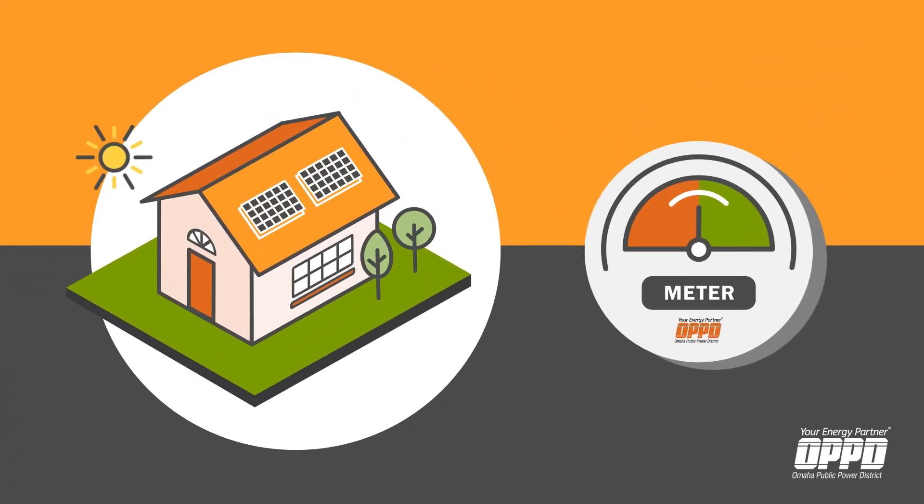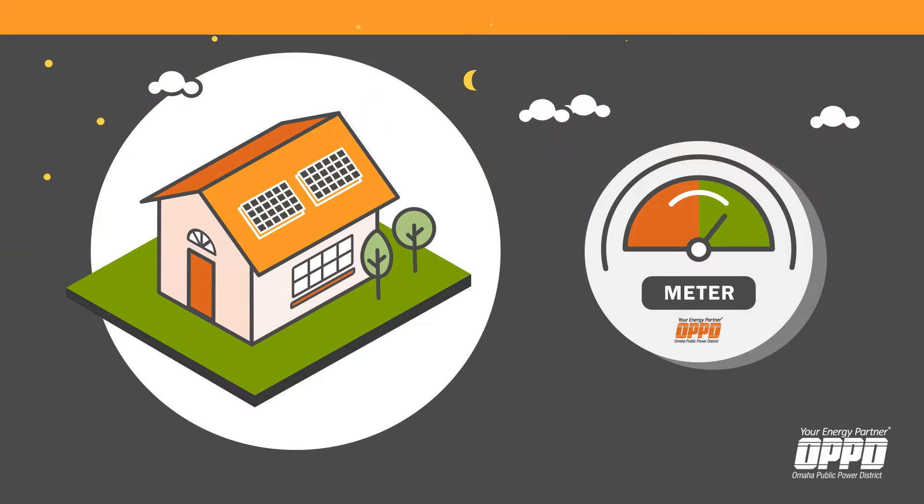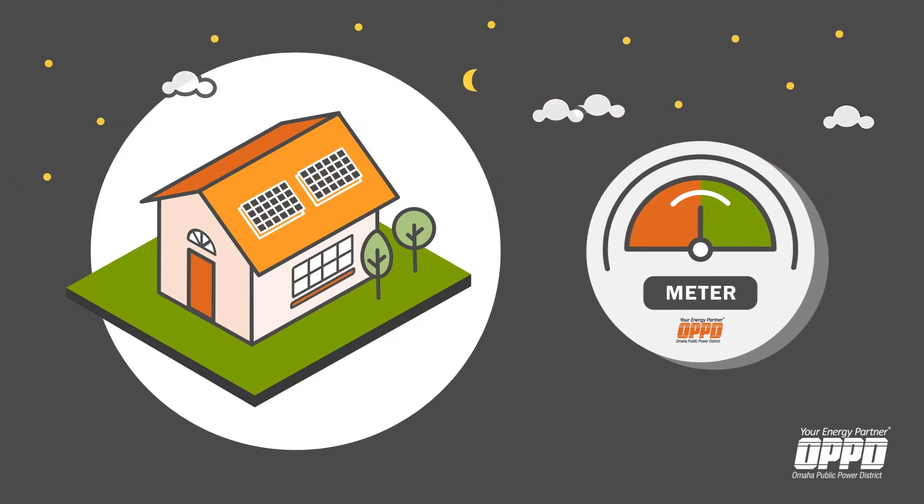Solar panels begin producing electricity as soon as the sun rises, but as the sun sets, production slows to an eventual stop.